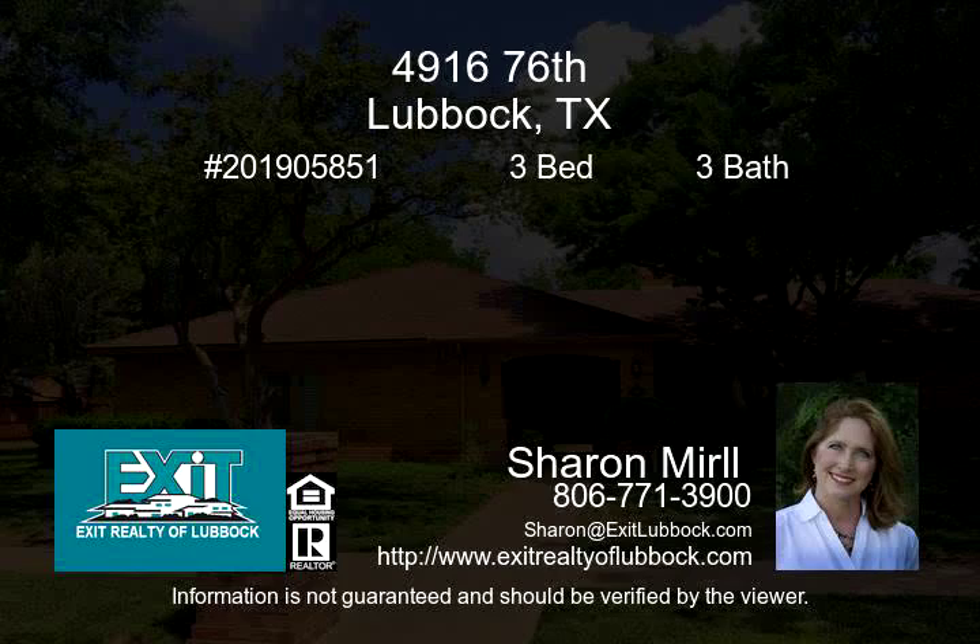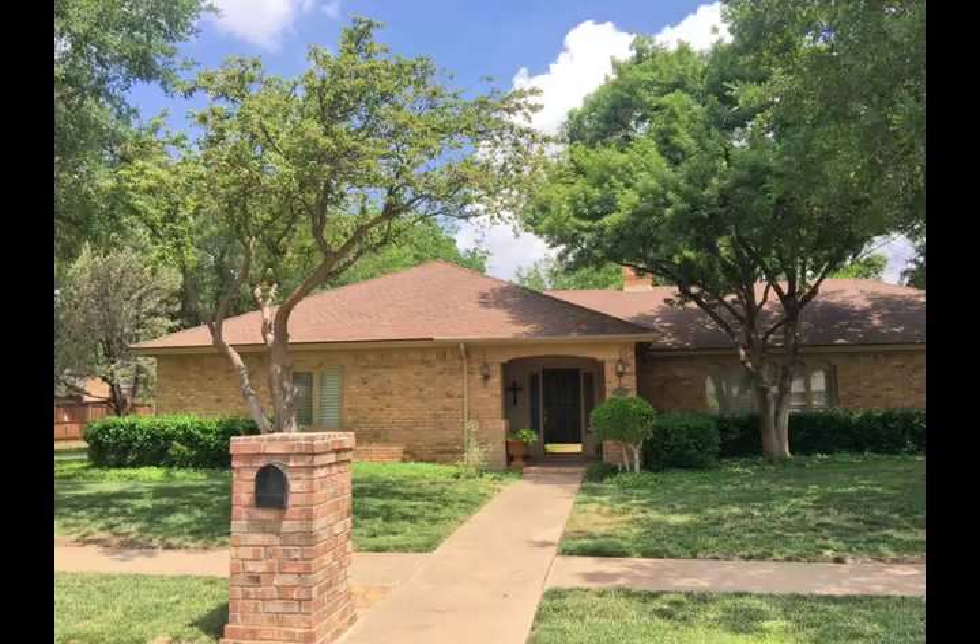Beautiful one-of-a-kind home in Woodland Park with three bedrooms and three bathrooms. All bedrooms are isolated, one with a private entry. There's a dry sauna in the master.